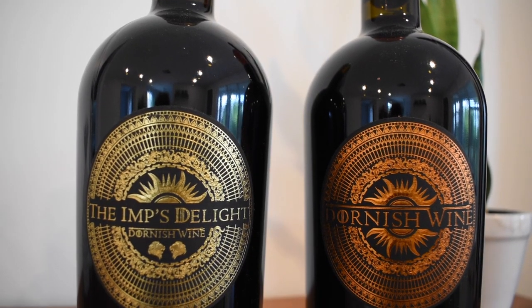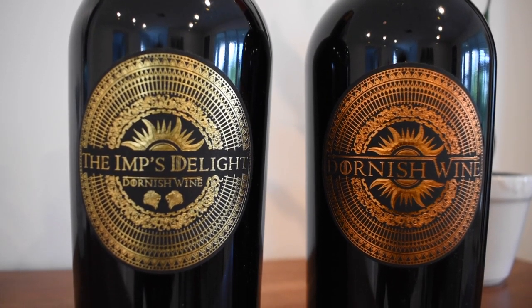Hi everyone, I'm Clement from The Wine Journal. Welcome to today's tasting. I am super excited and tasting the 2016 Dornish Wine and the 2016 The Imp's Delight.